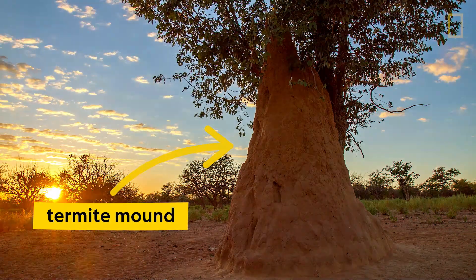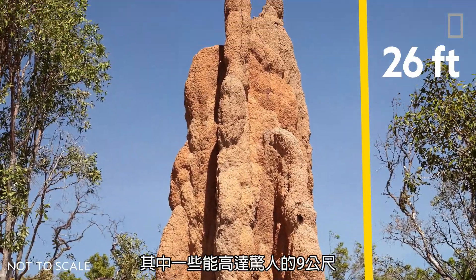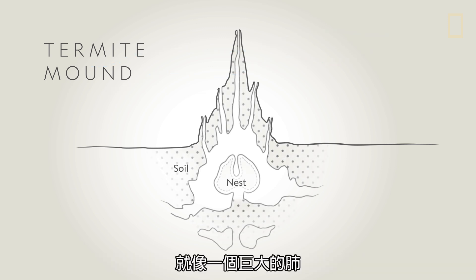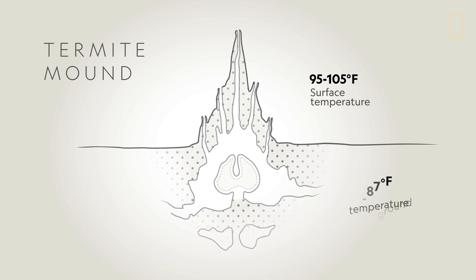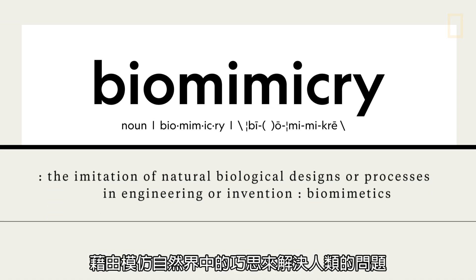This is a termite mound. Millions of termites live inside these structures, some of which stretch an astonishing 30 feet high. Although these termite skyscrapers may look solid from the outside, they are actually covered in tiny holes that allow air to pass through freely. Like a giant lung, the structure inhales and exhales as temperatures rise and fall throughout the day. This termite ventilation inspired Pierce to use an approach known as biomimicry — imitating the ingenuity found in nature to solve human problems.